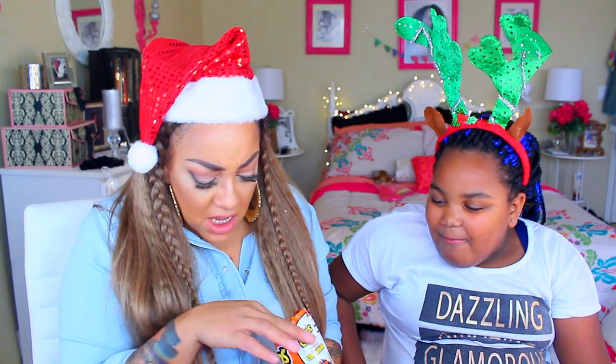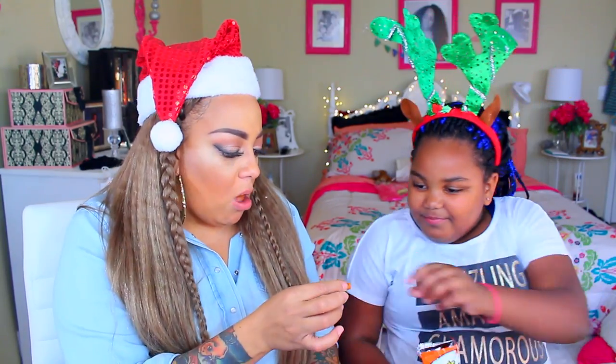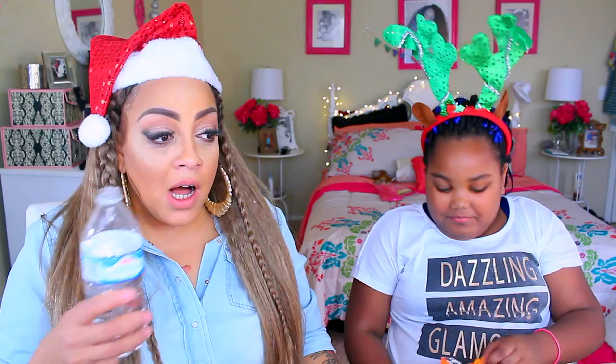These are Cheetos spicy cheese flavor? They're not even spicy! I had the water bottle open because I was prepared — I thought they were gonna be hot like Takis. Those things have no spice. I love Cheetos, but they taste like a knock-off brand of Cheetos. They're not nasty, but they don't taste like regular plain Cheetos.